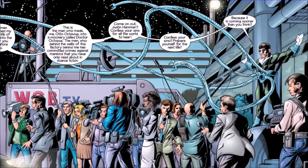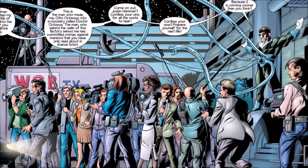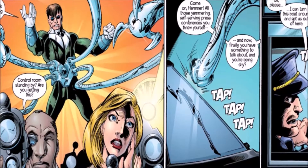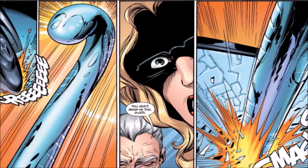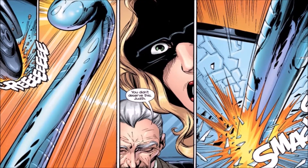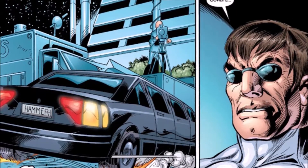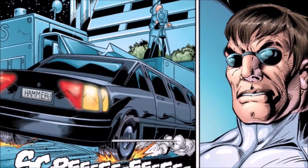Issue 20 picks up where 19 left off. Doc Ock is telling every single news channel the truth. He's saying: that man right there in that limo — Justin Hammer — sent me to go over to Oscorp to sabotage that company. When I was there working with Norman Osborn, he started to work on his Oz formula, his lab blew up, and now these arms are part of my body. It's all because of Justin Hammer, who wanted to end Oscorp so badly that he sent me there to sabotage that company.